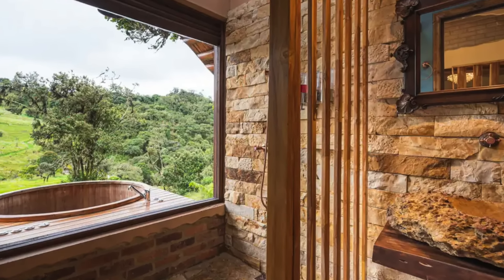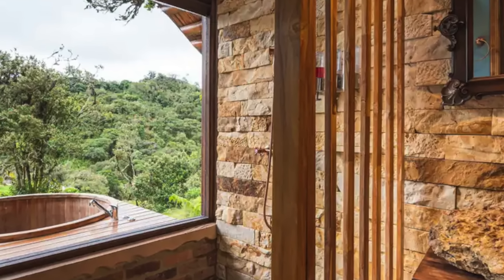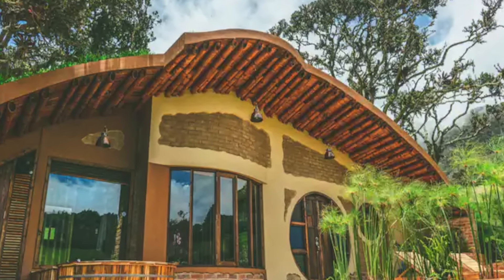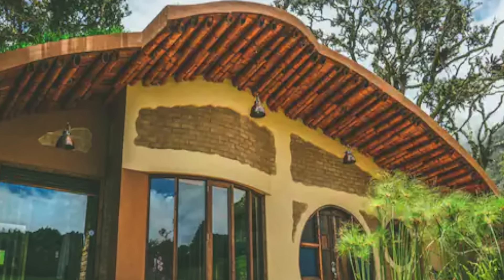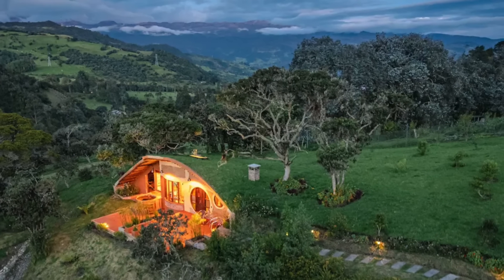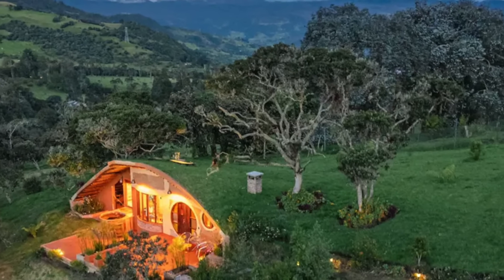The bedroom is tucked away in a hidden corner of the home, offering a secluded and peaceful retreat. The adjacent bathroom provides deck access and features two skylights, allowing you to enjoy the stunning weather and stargaze at night. Situated on over four acres of lush land, this hobbit home offers ample space for exploration and relaxation. Despite its secluded feel, it's just a short drive to the nearby town, making it easy to access local amenities while still enjoying the tranquility of your private hideaway.